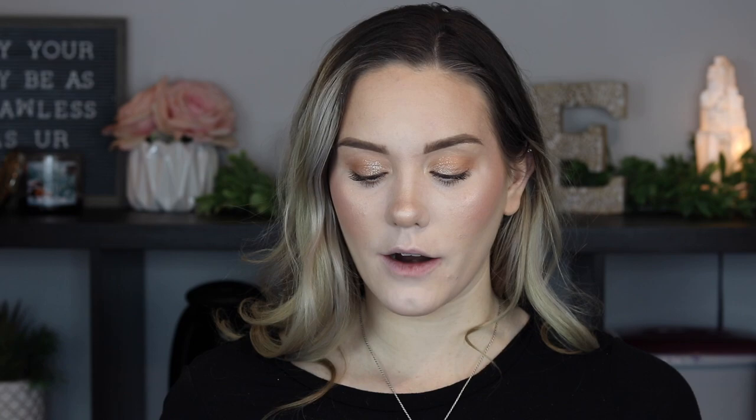Can we just take a moment to notice how stunning this packaging is? This is one of the most beautiful lipsticks I've ever seen, and the actual bullet is just to die for as well. I'm going to go in with just this because I want to see how it wears on its own, but obviously you could use a lip liner as well.